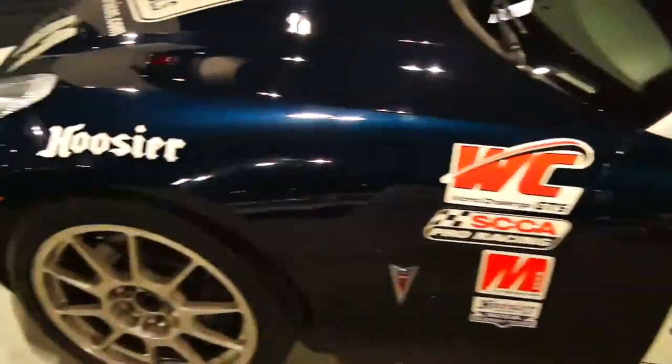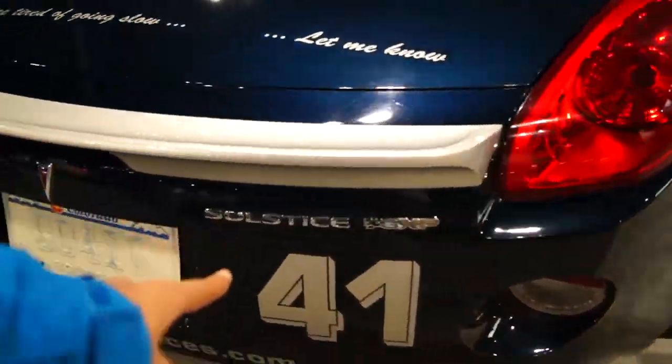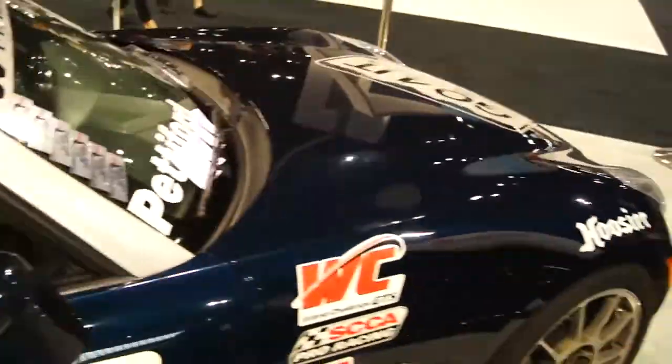Look at this — it's a Pontiac. What are these called again? Pontiac Solstice, yeah that's what they're called. It has a manual. It's like a race car.